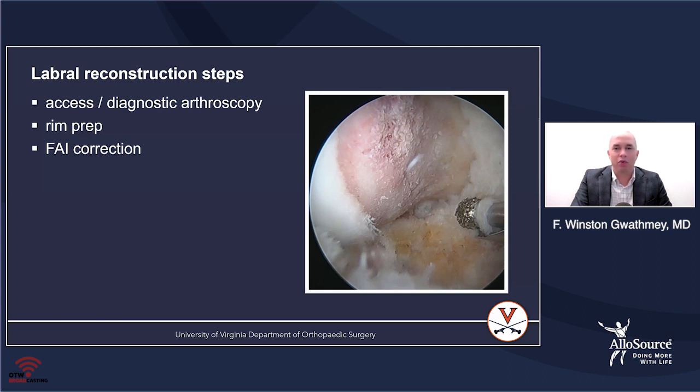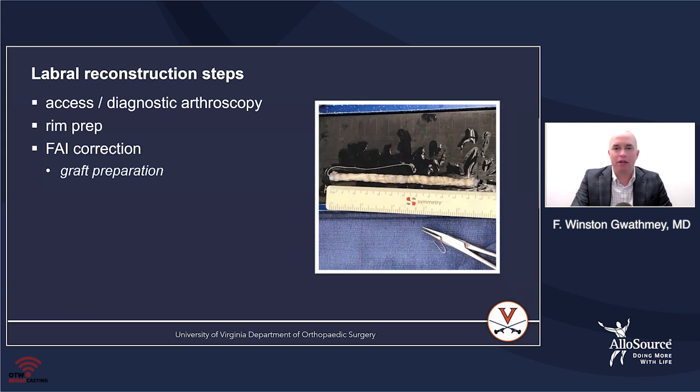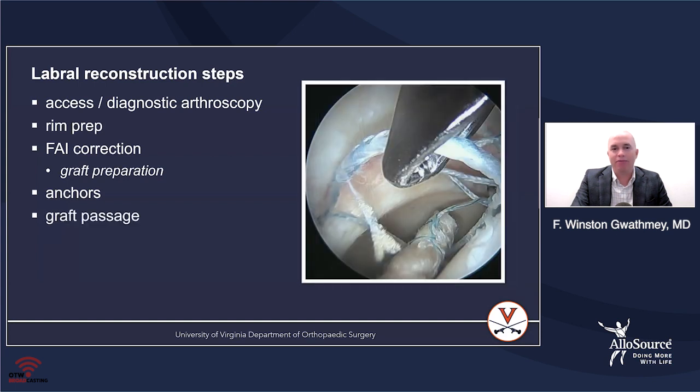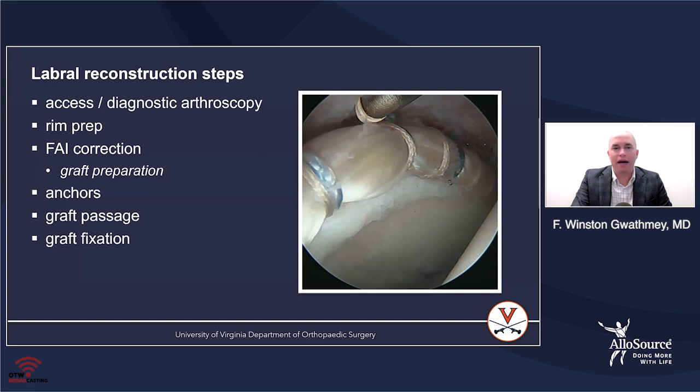It's important to do the femoroplasty first because you have access to the entire peripheral compartment and you won't compromise your graft. During this process, I prepare the grafts as well. If I'm performing a labral reconstruction, I take the hip out of traction, walk to the back table, and start preparing my labral reconstruction. I then place anchors entirely around the rim with the hip in traction, pass the graft, fix it sequentially from front to back, and finally close the capsule.